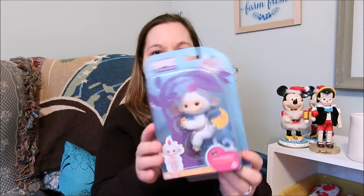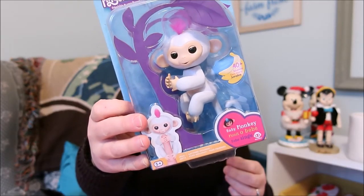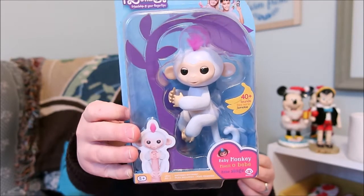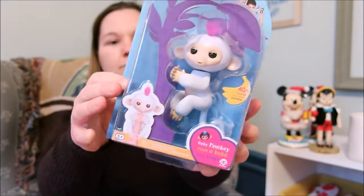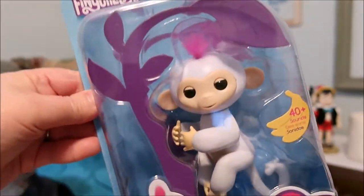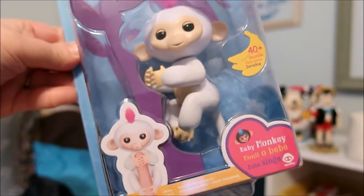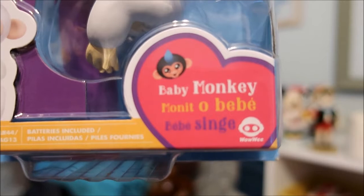So it is the Fingerlings — Friendship at Your Fingertips toy. This one is Sophie, and she is a lovable wearable companion. It's an interactive toy — you can swing them, pet them, rock them to sleep. Here she is — Sophie is a baby monkey.